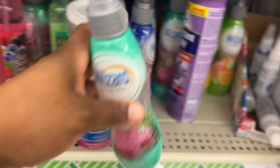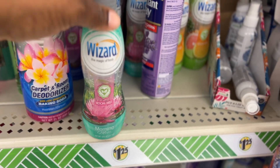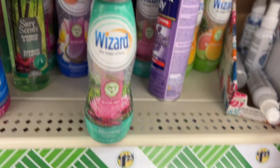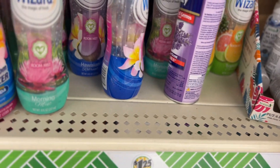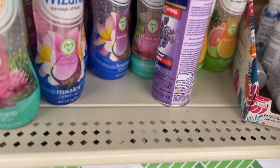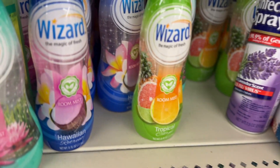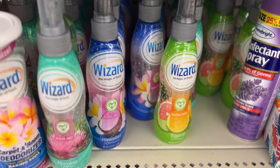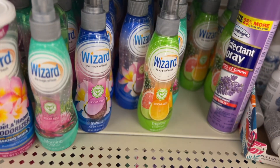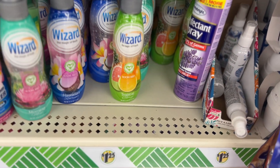They also have apple grape, apple mango, and apple cranberry — pierced cider, Martellini's. Those cute little glass bottles caught my eye. And this is called Wizard — the magic of fresh. It's a room mist: morning mist, Hawaiian, and tropical. These are new and I bet they smell good — I'd try the tropical one.